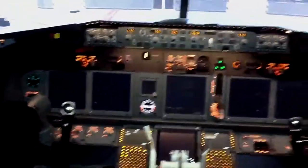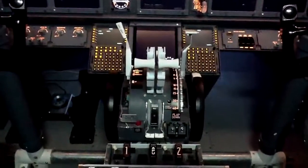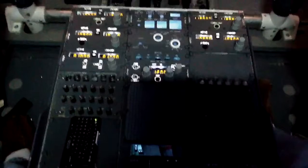So here I am in the cockpit: an FDS MIP, FDS CDUs, some parts throttle quadrant, open cockpits radios, and a homemade radio bay.